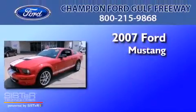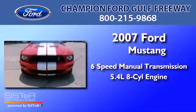Ford Mustang. This car has a six-speed manual transmission and a 5.4 liter V8.